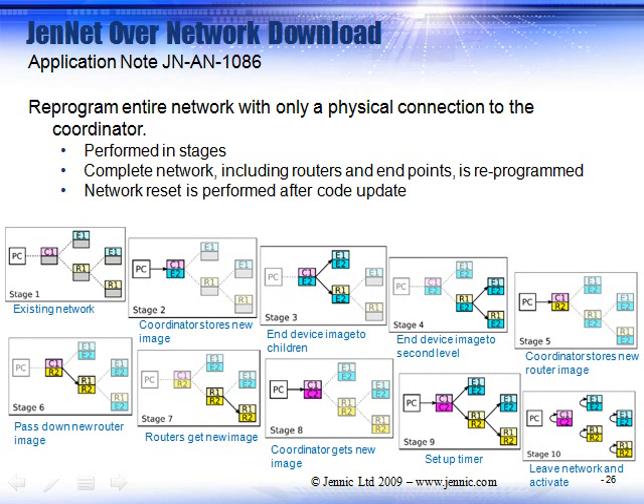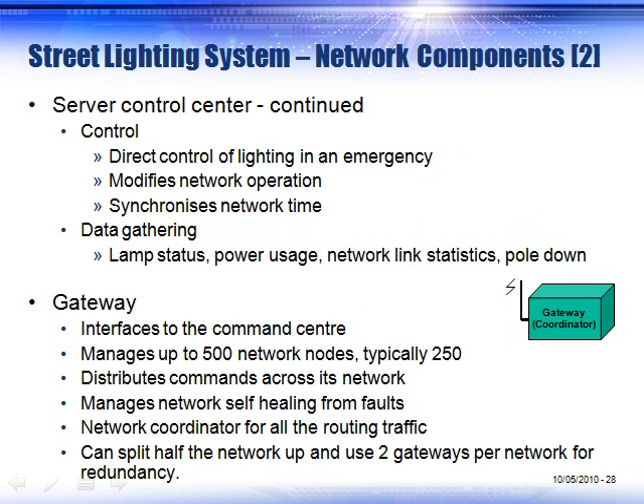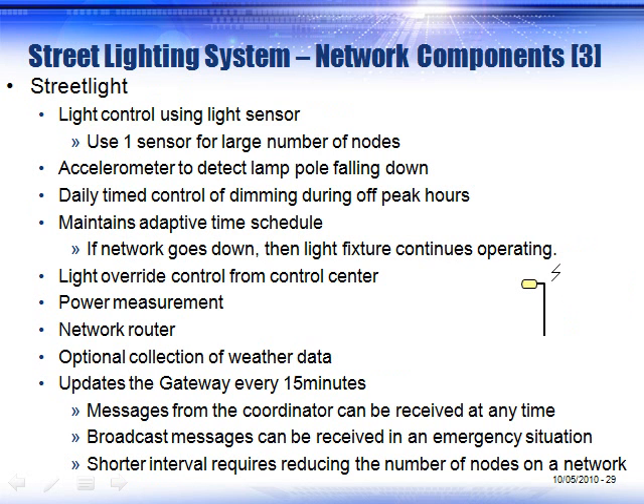In addition, over-the-network programming is available. For instance, coordinator code version 1 can be updated to version 2 at endpoints and routers by propagating through the network. The nodes drop off the network and then reconnect at the right time so that your network is reformed in its optimized state. You can put a database in to network your units and have remote access to your light fixtures. A gateway design, for which you have reference designs, would allow you to have a modem, Wi-Fi, or some other backbone to carry out your networking.